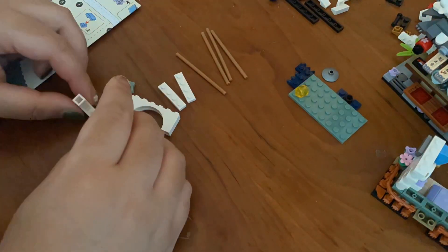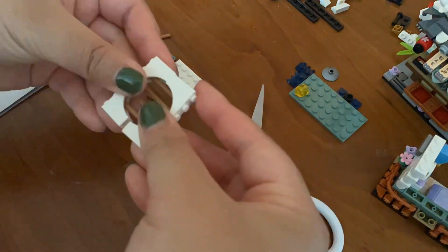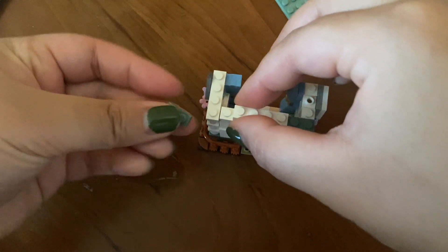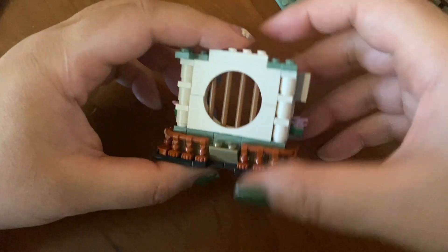Hi everyone and welcome to the first task called Buildverse. Buildverse is basically an online website where they sell DIY building kits. The one I'm currently putting together is called a ramen bar.